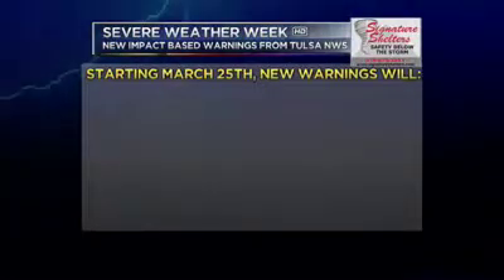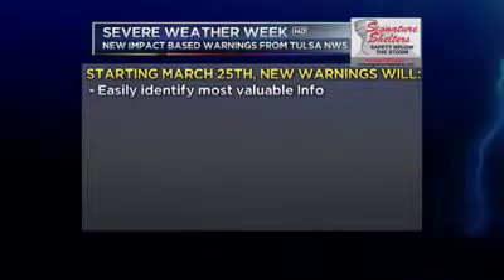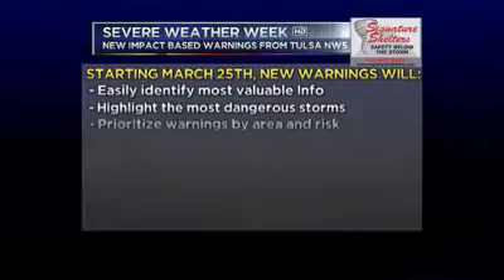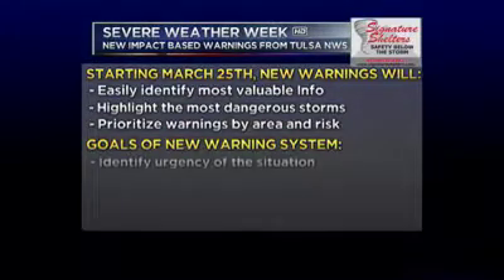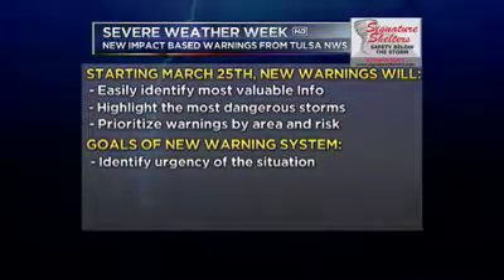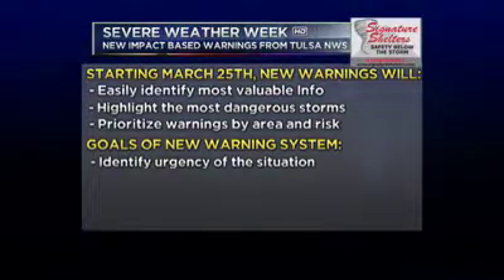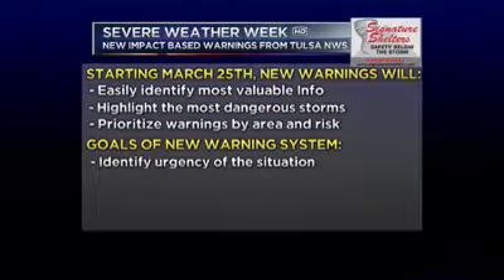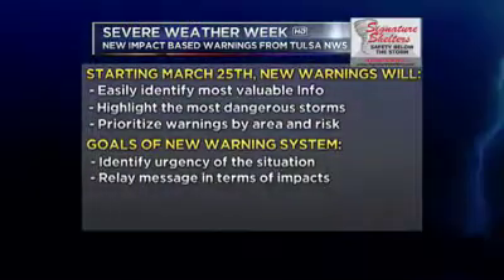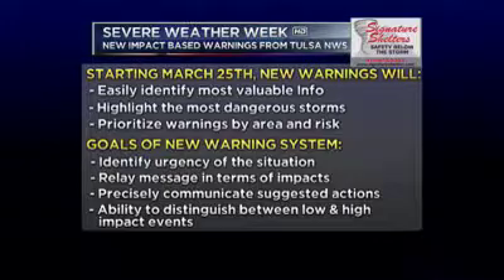Out of all this, this is starting March 25, 2014 for the Tulsa National Weather Service. The new warnings will make it easy to identify the most valuable info, highlight the most dangerous storms, and prioritize warnings by area and risk. The goals of this new warning system for the general public are to identify the urgency of the situation. It makes it very important when you quickly react to an oncoming tornado — especially if it's a considerable or catastrophic tornado — to stress the importance of just how dangerous it will be, to relay the message in terms of the impact so you know exactly what to expect, to precisely communicate suggested actions, and to distinguish between low and high impact events.